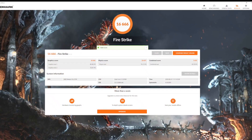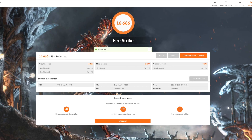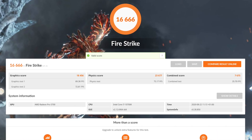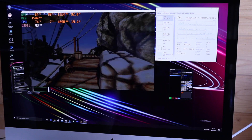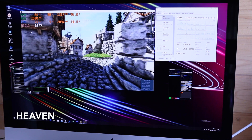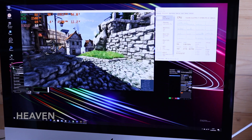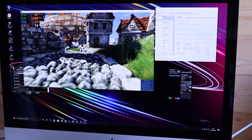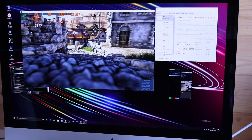So here we can see a Firestrike graphics score of 18,456 — that's pretty good for this 5700 graphics card, and about on par with an RTX 2070 Max-Q graphics from a laptop. They've obviously reduced the thermal budget or power consumption on these cards to fit within the iMac, but still you can certainly game on this — it's not a bad score.